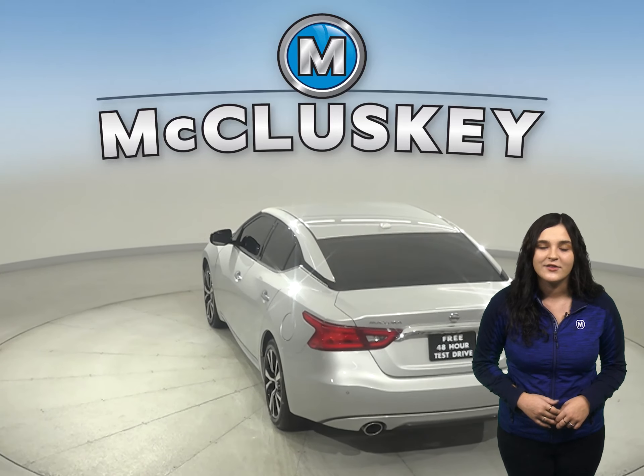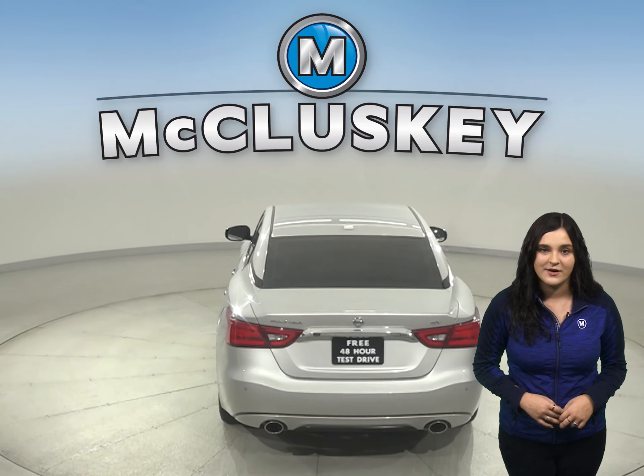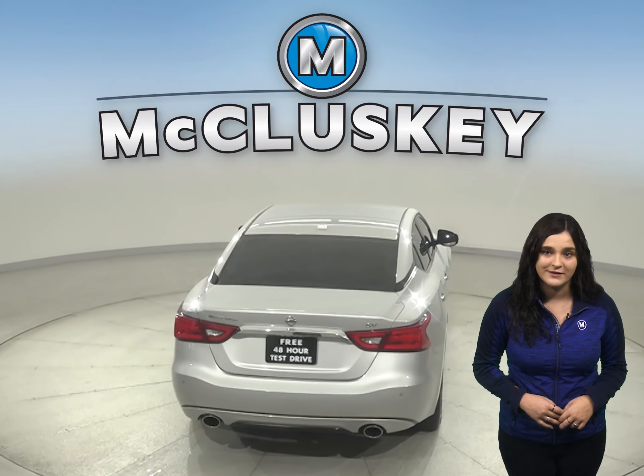Under the hood there is a 3.5 liter V6 engine with a CVT Xtronic transmission.